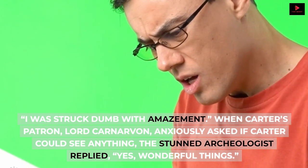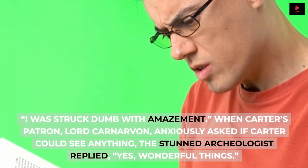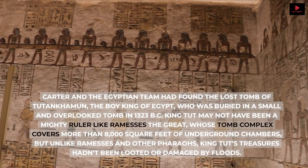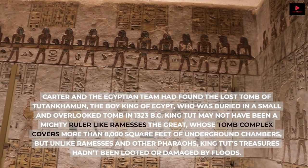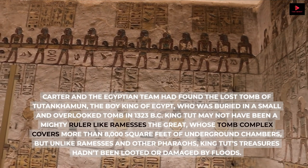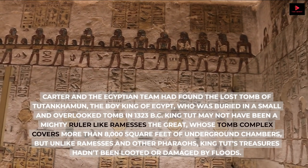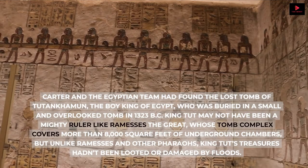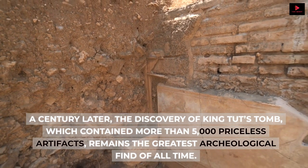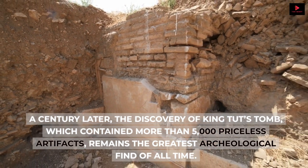When Carter's patron, Lord Carnarvon, anxiously asked if Carter could see anything, the stunned archaeologist replied, 'Yes, wonderful things.' Carter and the Egyptian team had found the lost tomb of Tutankhamun, the boy king of Egypt, who was buried in a small and overlooked tomb in 1323 B.C. King Tut may not have been a mighty ruler like Ramesses the Great, whose tomb complex covers more than 8,000 square feet of underground chambers. But unlike Ramesses and other pharaohs, King Tut's treasures hadn't been looted or damaged by floods — they were nearly intact.